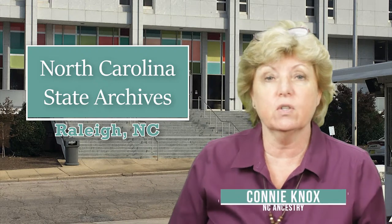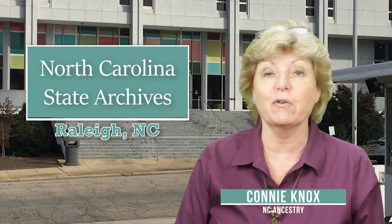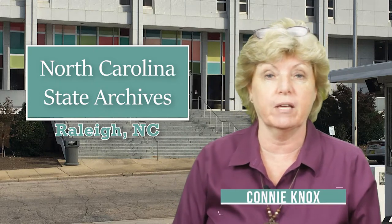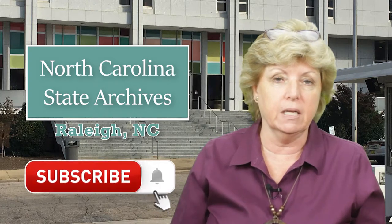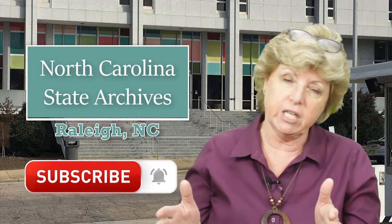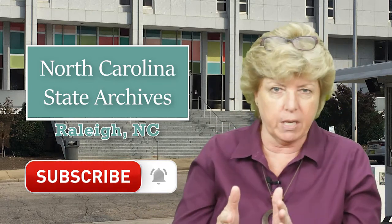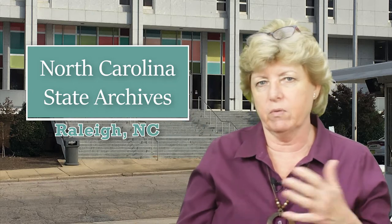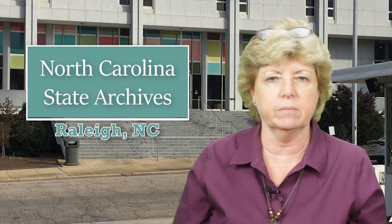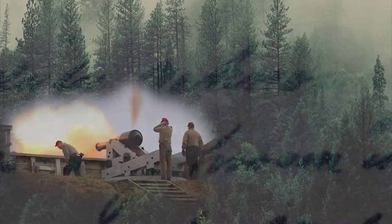My name is Connie Knox. I am a lifelong genealogist here to help you go further, faster, and factually with your family history research. Please consider hitting the subscribe button. I'm also putting chapter markers in the video so that you can jump around. We've got the interview, the behind-the-scenes tour, and the research room. There's a little bit of information for genealogists all the way through, so it depends on what you want to see.